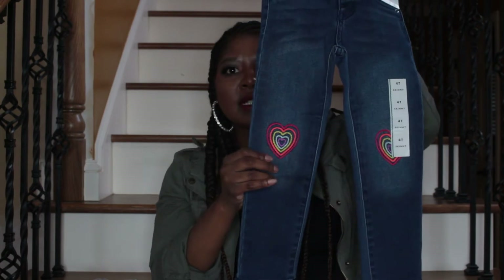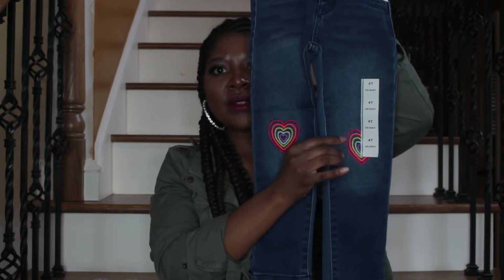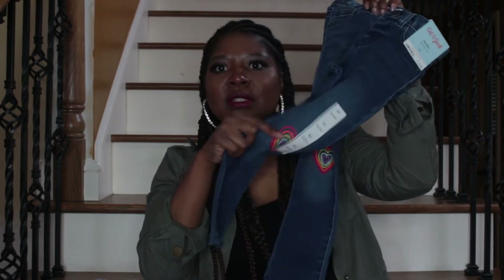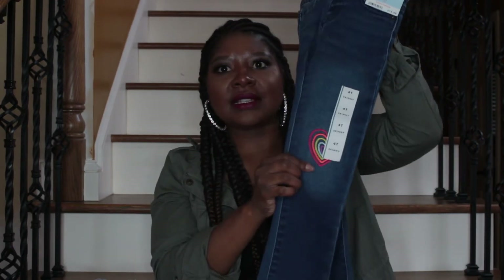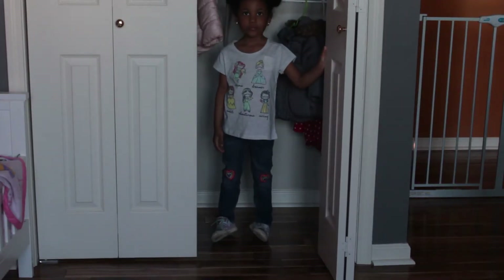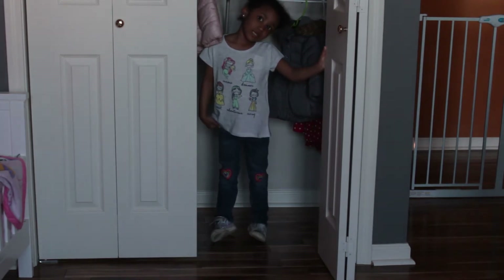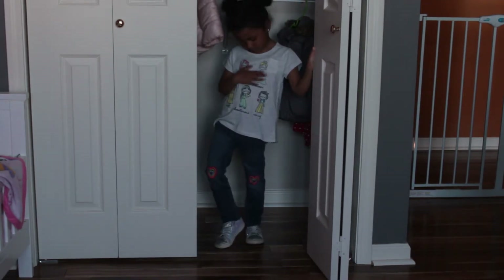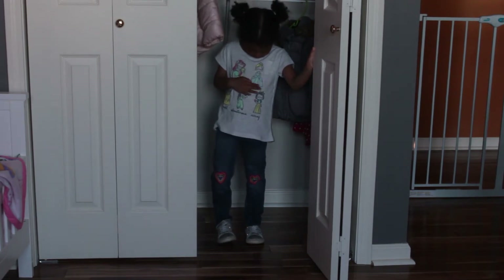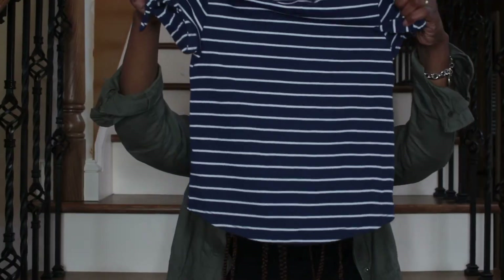The next thing we have are these jeans that have a heart print embroidery close to the knees, and that embroidery just gives the pants a little bit of flair. One good thing about these pants for my daughter is that they come with an adjustable waistband. We need that in a lot of her pants because we need the length of the 4T but she's really skinny, so we always have to adjust the waist. All the clothes I got her were a 4T.